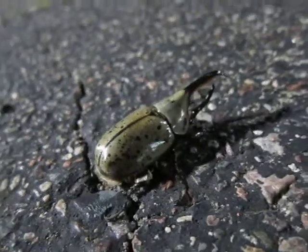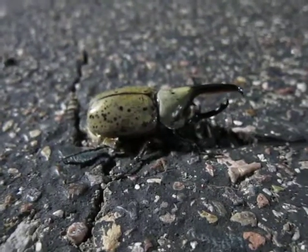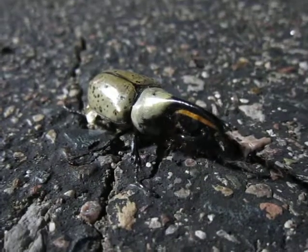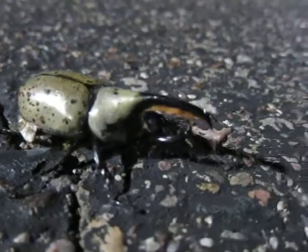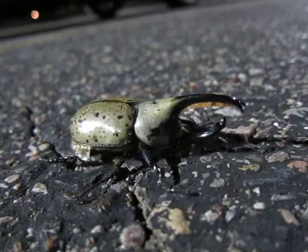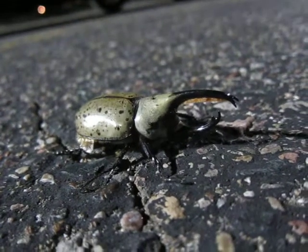This is a Grant's rhinoceros beetle, also known as the Western Hercules beetle. The species name is Dynastes granti — I think I'm pronouncing that right. They are the largest beetle in North America, maybe just the United States.